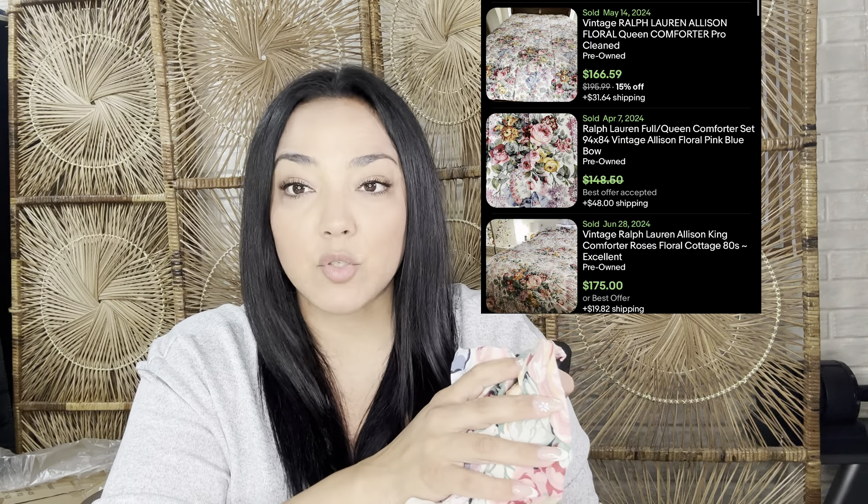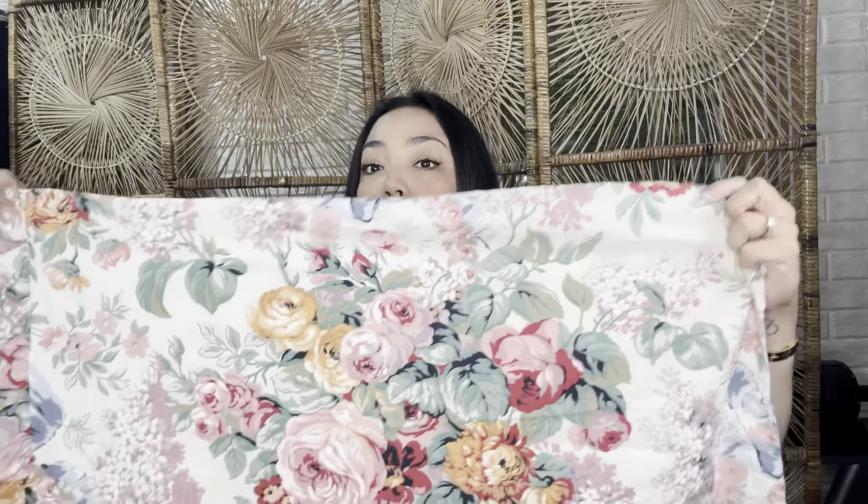To start, I'm going to start with this pattern right here. This is Ralph Lauren Allison. A lot of the florals you'll notice are what a lot of eBay resellers call cottage chic or cabbage rose — there's a lot of hydrangeas, a lot of roses. This is Ralph Lauren Allison, and this is one of the patterns that was discontinued way back in the early 2000s when I was selling Ralph Lauren linens. This pattern is still a bolo to this day.